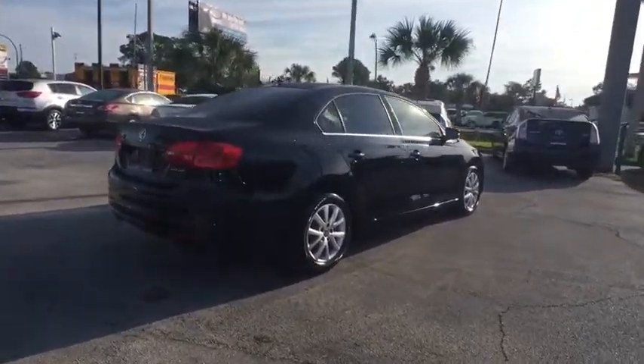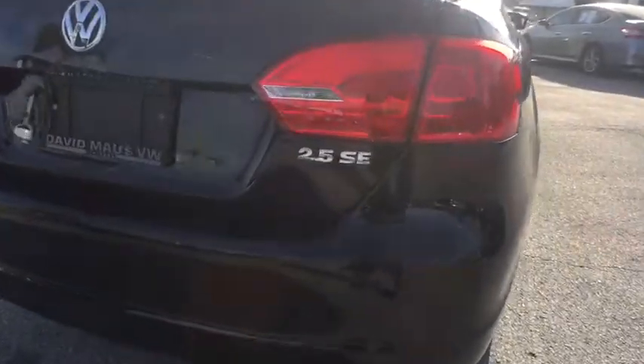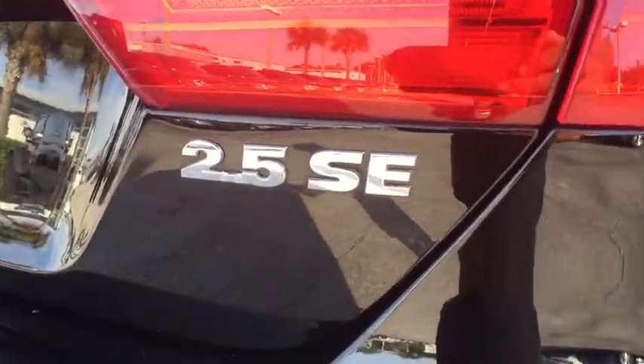Traction control. Power passenger seat. Dual airbags. Leather-wrapped steering wheel. Power steering. One owner. Alloy wheels. Four-wheel disc brakes. CD player.